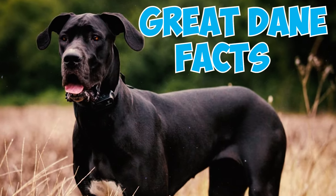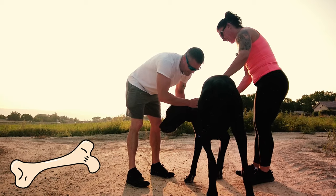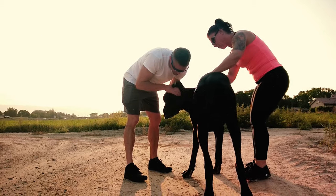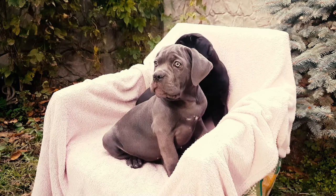45 Great Dane Facts Every Owner Should Know. Number 1: Great Dane's bones typically require about 2 years to completely mature following their birth, so it's wise to avoid high-energy activities for your Dane puppy during this time.